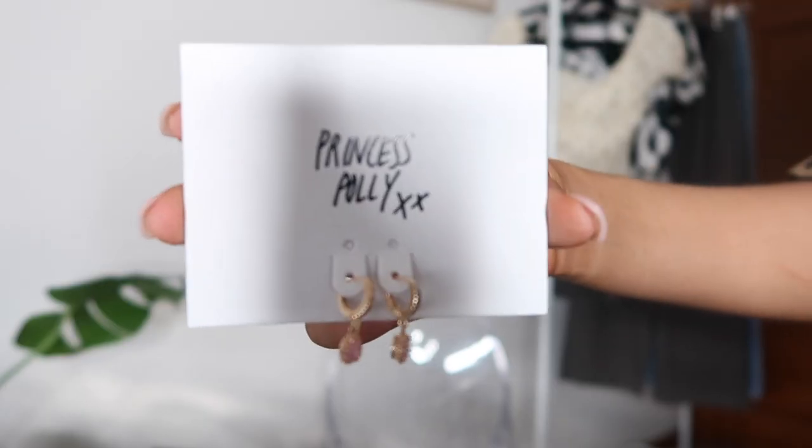I also got these earrings, which are called the Ice Queen Earrings. I'm going to put a close-up clip over the top of me showing these, but they are so gorgeous. I love the gold and the pink together.